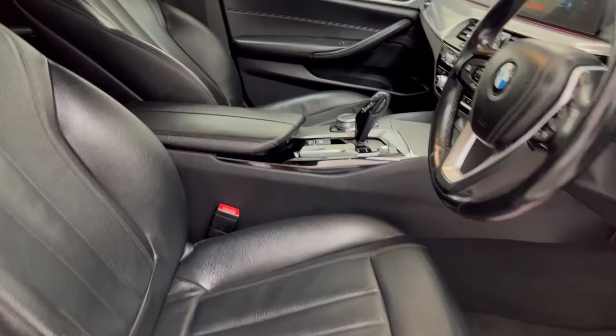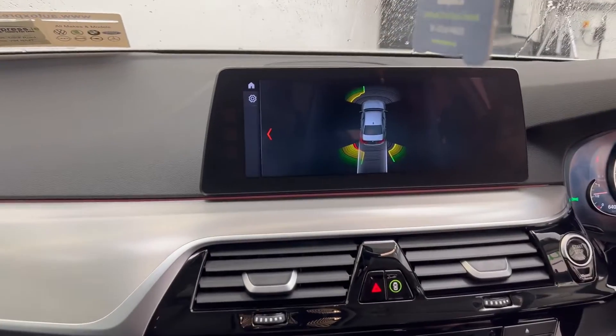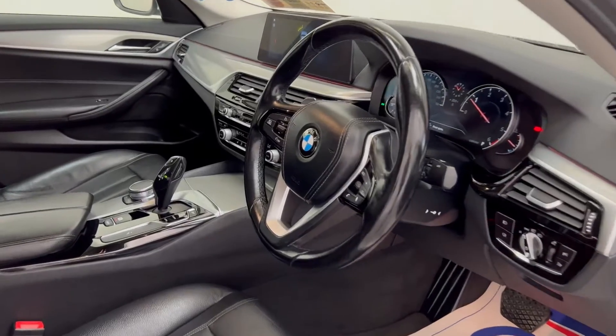It comes with full leather seats, sat-nav, climate control, parking sensors, multifunction steering wheel and much, much more.